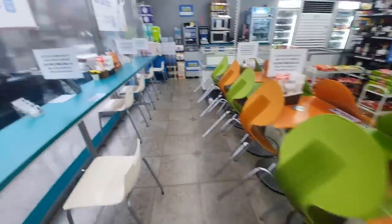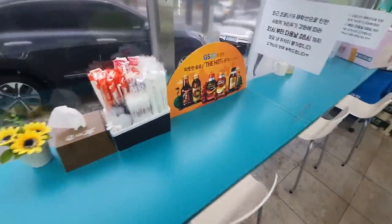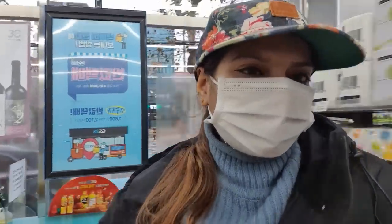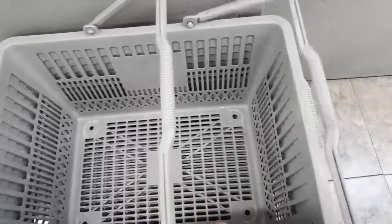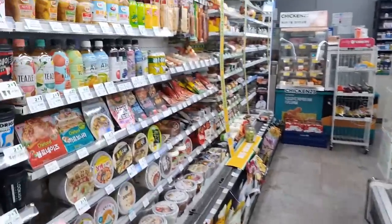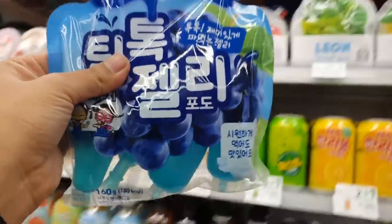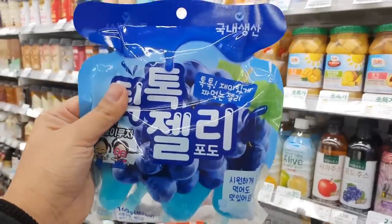Because of corona they have closed the chairs so we can't sit. I will see — I have confirmed this one. Now we are looking for blue color. Let's see what I find — I feel very hungry. Let's take a basket. I got this jelly in blue color. It looks like a lot of fun, let's take this.